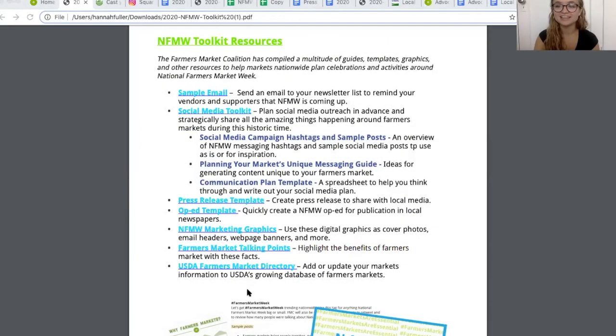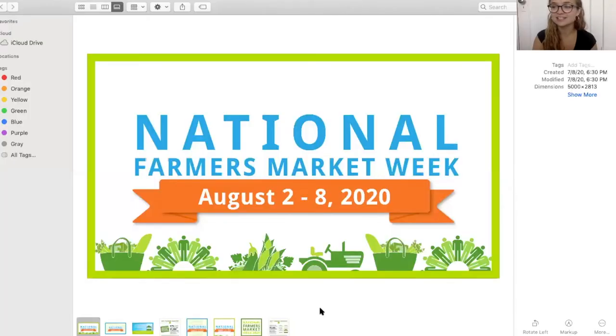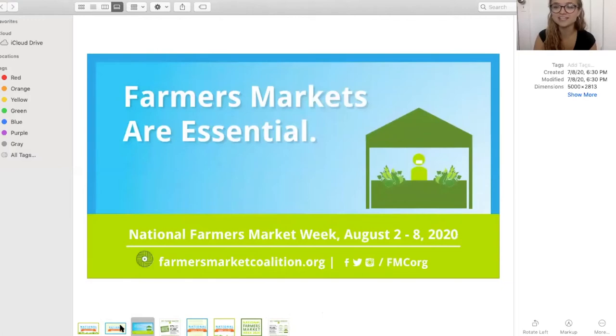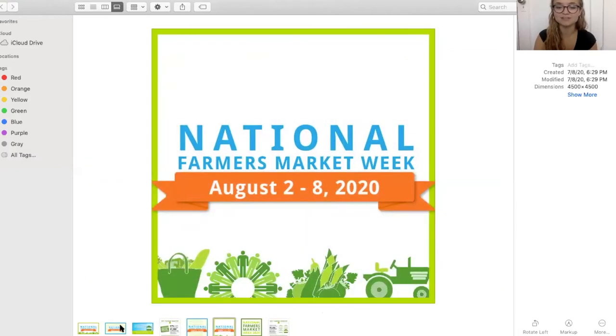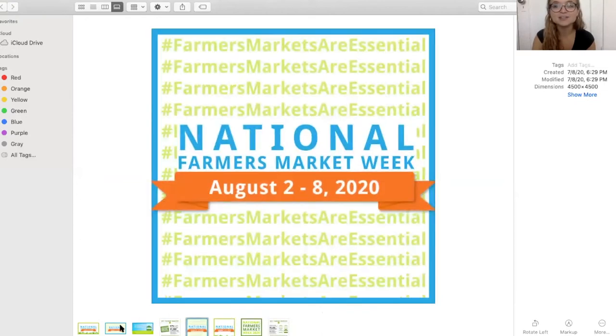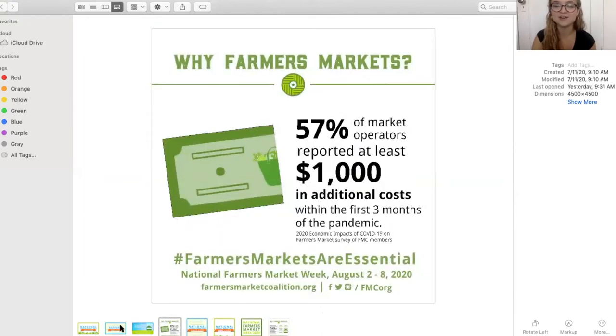When you click on that link, it'll download a folder as a zip file, and once you open it you'll be able to access all of these amazing graphics. These graphics are great for social media, your website, emails, newsletters, and even print. The long graphics fit in a variety of places and are especially good for Twitter and Facebook, while the square graphics are fantastic for Instagram. They include some data from the pandemic as well as basic graphics for you to add wherever you're communicating with your community.